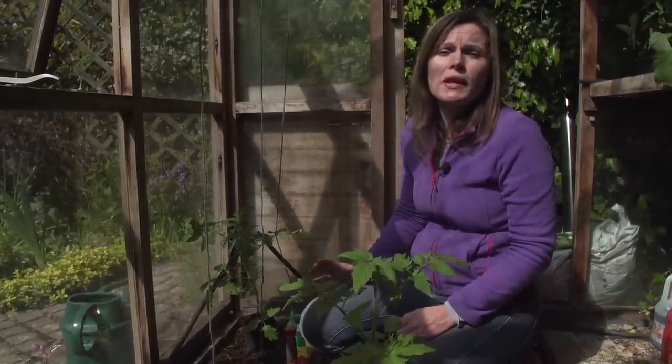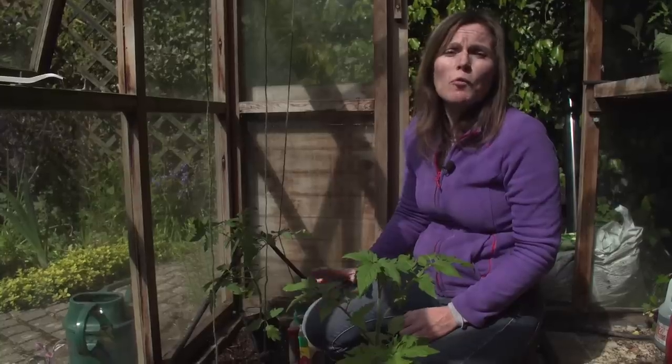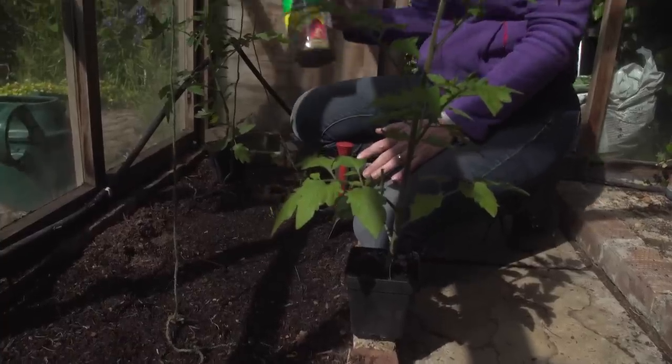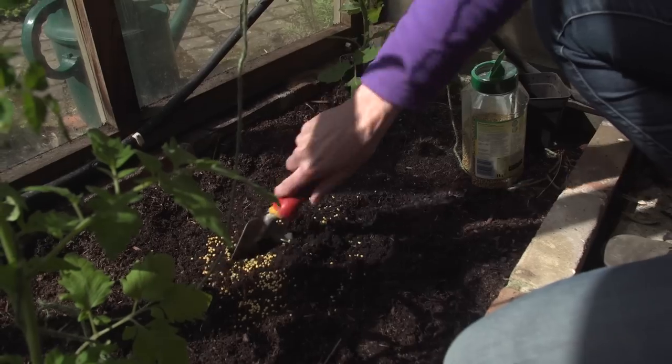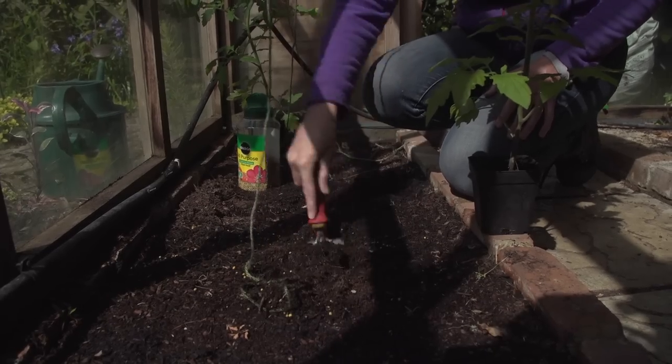Another Which? Gardening trial showed that the best way to keep tomatoes at peak cropping is to water them at least twice a day. Watering any less than this and you start to run into problems with things like fruit splitting and blossom end rot, turning the bottom of the fruits black. Add some controlled release fertilizer to the border and work it in with a trowel before you plant.